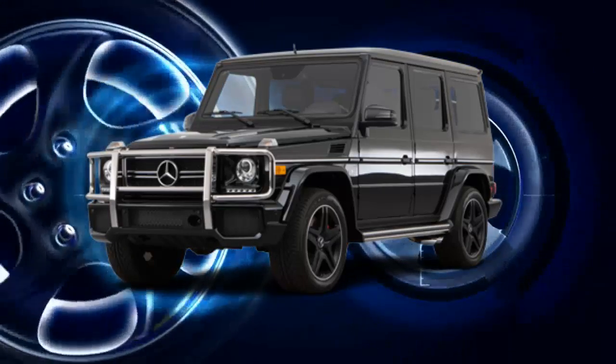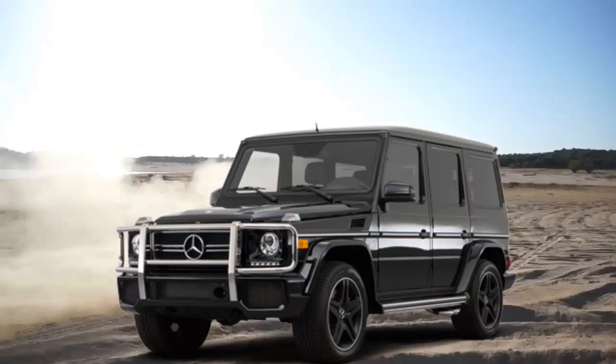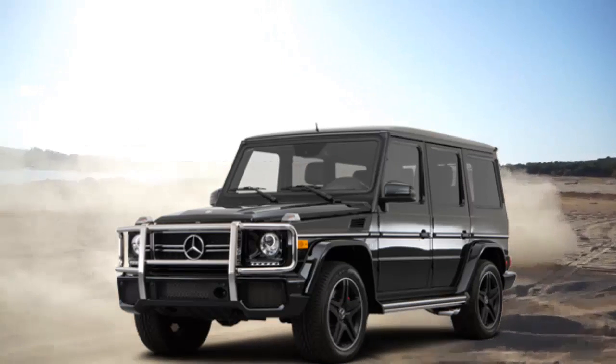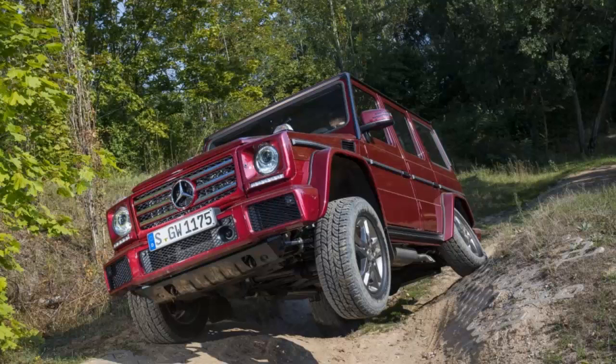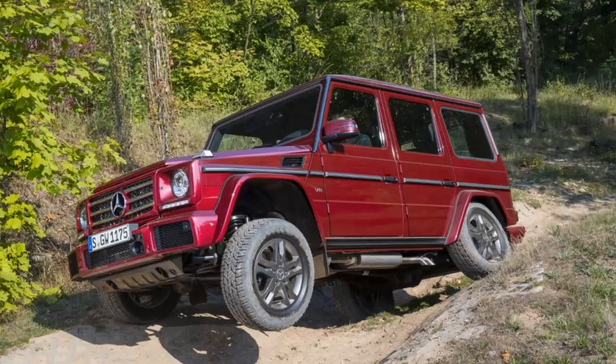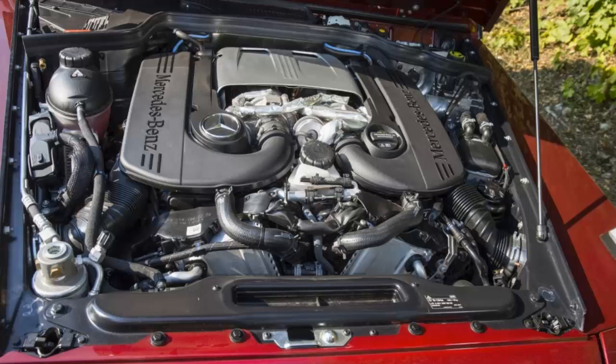Despite the mild upgrades, the 2016 Mercedes-Benz G-Class comes with a healthy price hike. The G550 jumps by $1,500 to $120,825, the G63 AMG adds $2,000 for a total of $140,825, and the G65 AMG arrives at a mortgage-like $218,825.